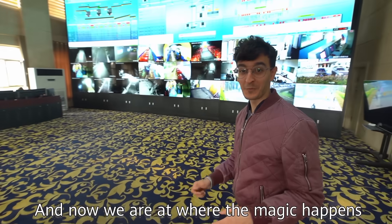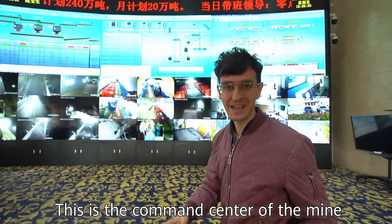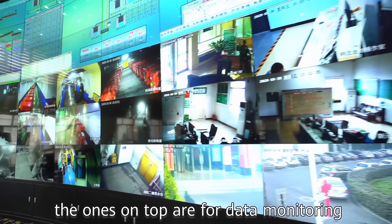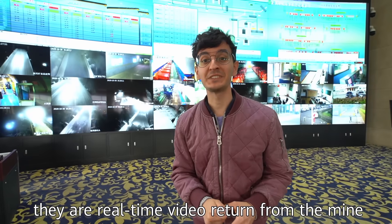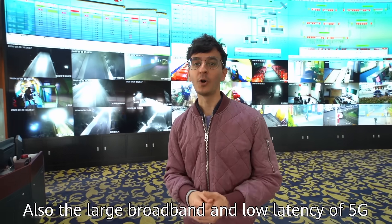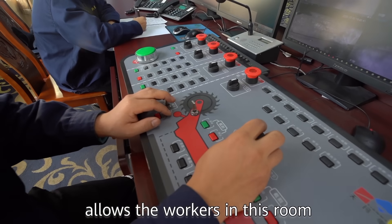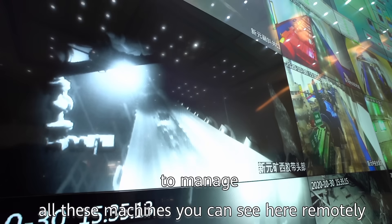And now where the magic happens — this is the command center of the mine. All the panels you can see behind: the ones on top are for data monitoring, the ones on the bottom show real-time video from the mine in 4K HD, only possible thanks to 5G technology. The large broadband and low latency of 5G allows the workers in this room to manage all these machines remotely.